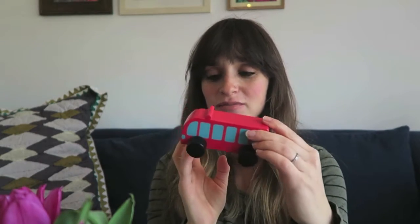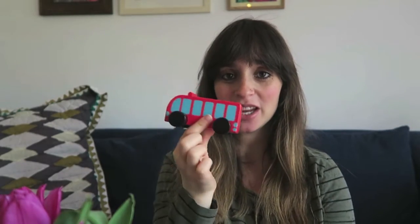First of all, this toy tractor — it's bright, it was really reasonable, and it's just simple. I know that Jack will love it. Similar transport theme, but this one is a wooden little car or bus, and it's just really sweet. He loves pushing these around and I like the fact that it's wooden because I don't like to have too much plastic.